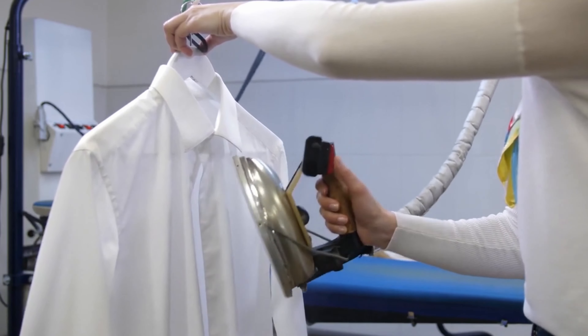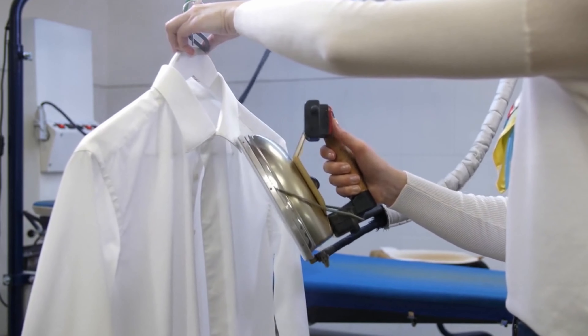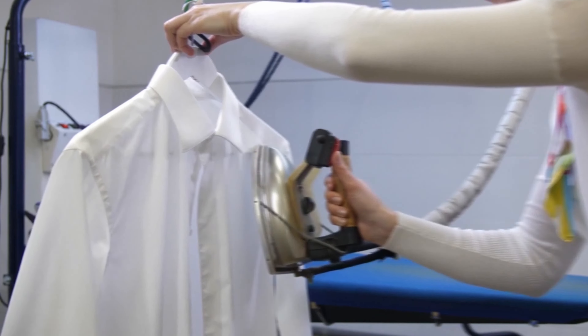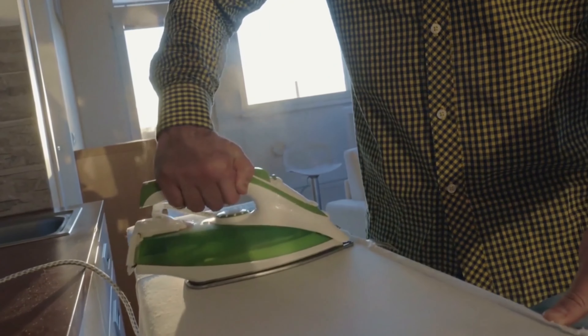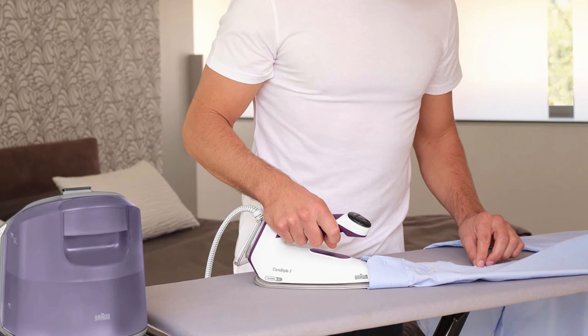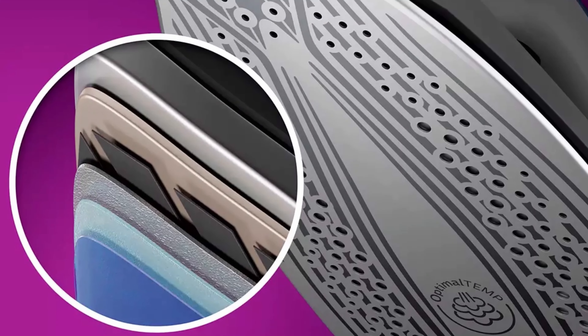With a conventional steam iron, on the other hand, the steam is generated directly at the ironing soleplate and only at high temperatures. As a result, no supporting steam is available in most cases for delicate laundry that must not be ironed too hot. Those who do not want to do without it must work at high temperatures and cover the soleplate with a textile protector.